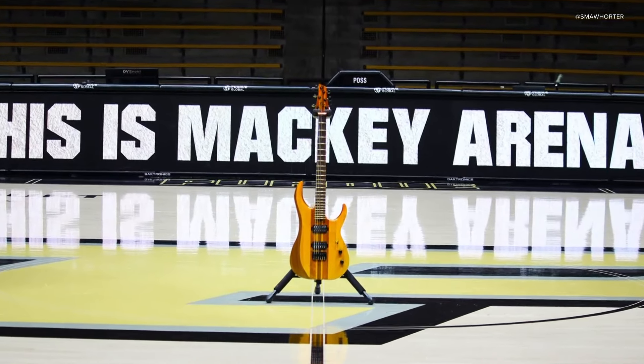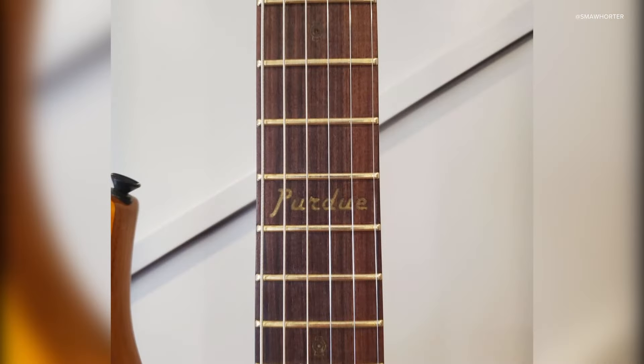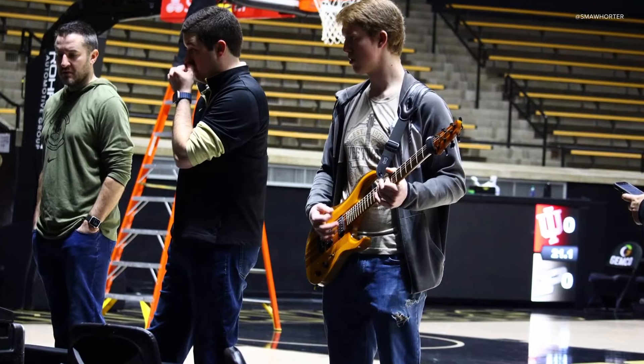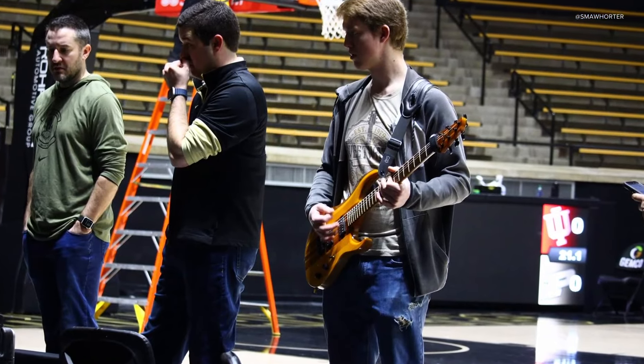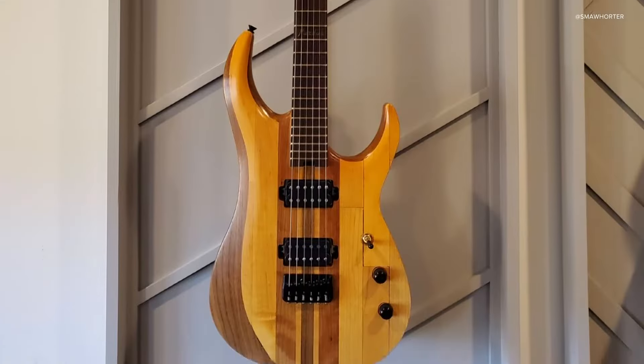Wow, this is pretty cool. Take a closer look here. The fretboard features the old Purdue logo and the markers are actually trains. The auction runs for four more days. Current bid, by the way, is $4200, and any of the money raised goes to the Purdue Guitar Lab.